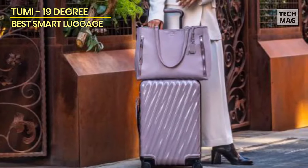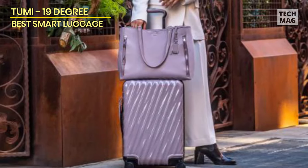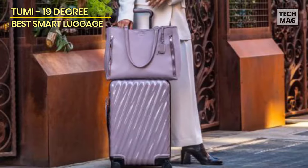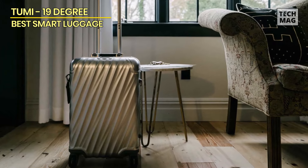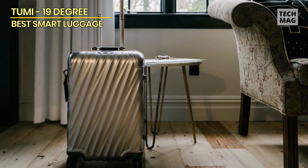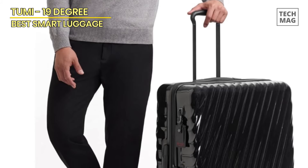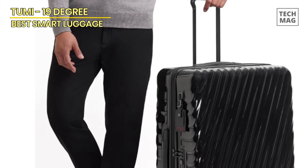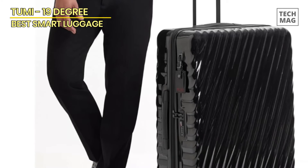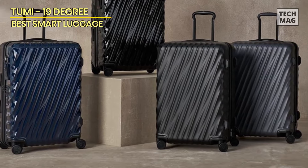In addition to its practical design, the Tumi 19 Degree boasts a sleek and sophisticated look thanks to its matte black finish and minimalist design elements. Whether you're traveling for business or pleasure, this suitcase is sure to make a stylish statement wherever you go. Overall, the Tumi 19 Degree Extended Trip Expandable Four-Wheeled Packing Case is a top-notch choice for frequent travelers looking for a durable, spacious, and stylish suitcase.